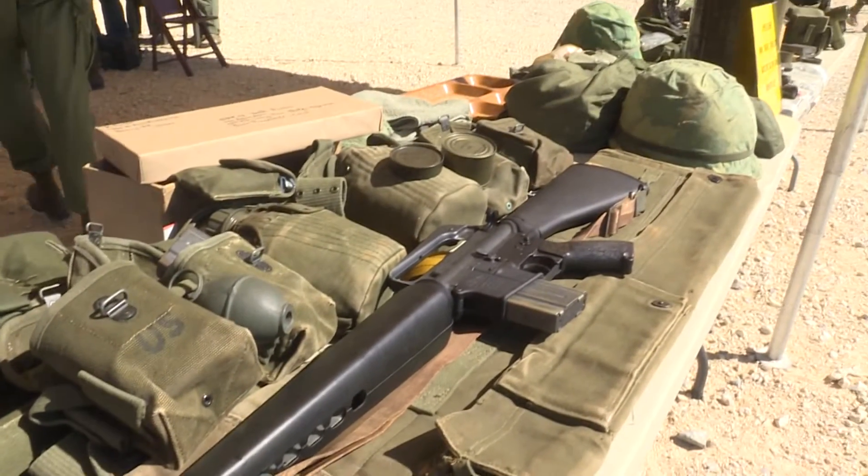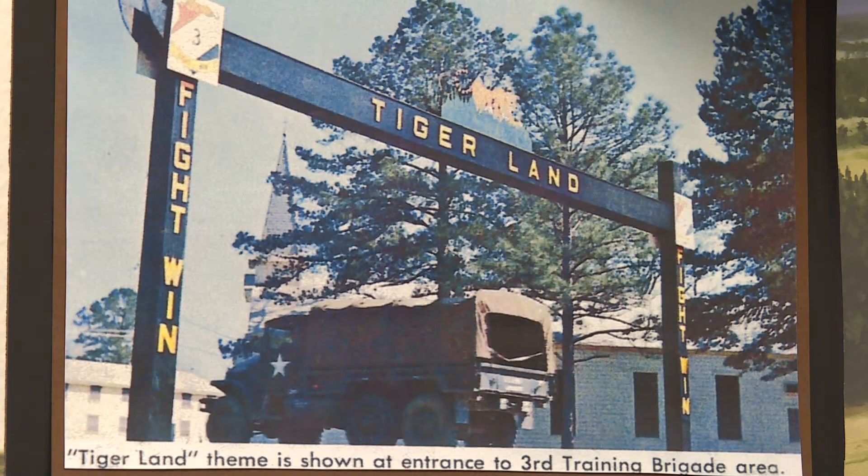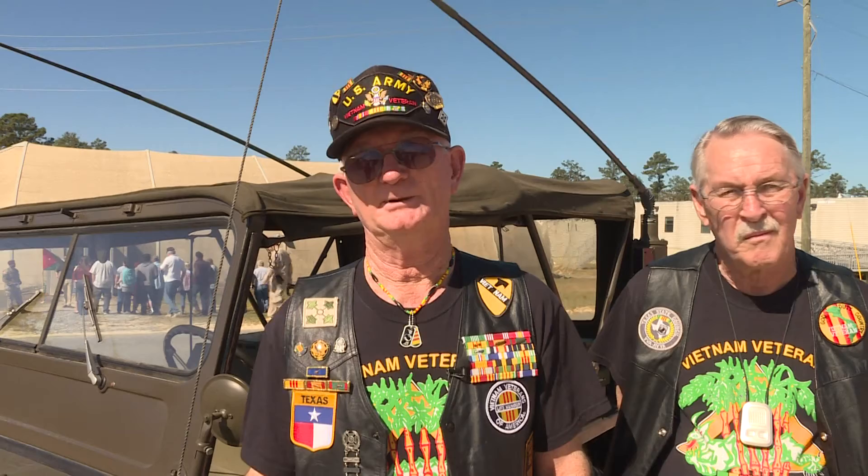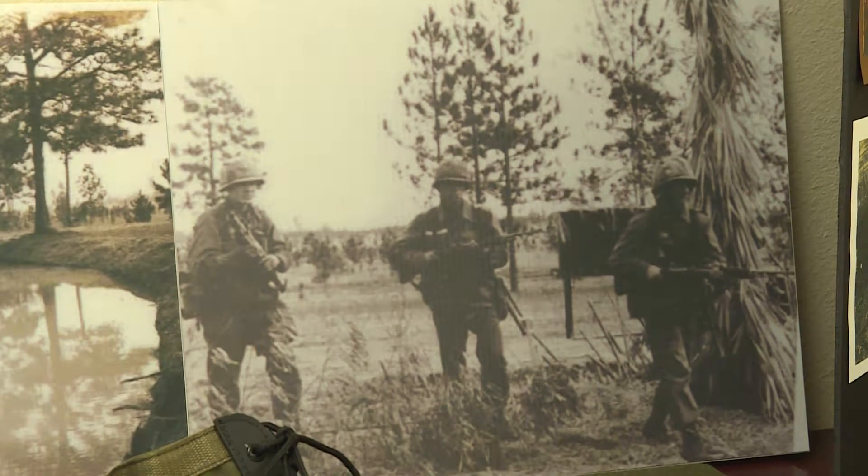McCabe hasn't seen Tigerland in 49 years. Although the training was realistic, he says nothing compared to boots on the ground in Vietnam. Just a completely different world you got dropped into. You have to survive. That's your major priority — to survive and make sure your buddy on each side survives too.